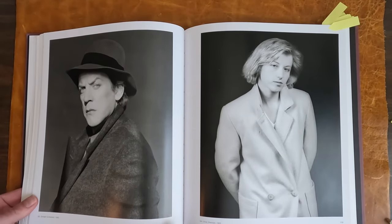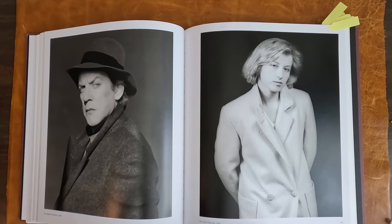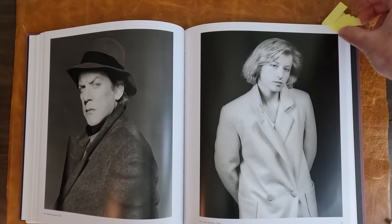Some of his portraits. He actually did quite a few celebrity portraits. Donald Sutherland and Cindy Sherman. Cindy Sherman — amazing photographer, I absolutely love her.